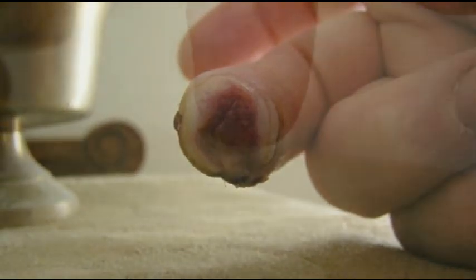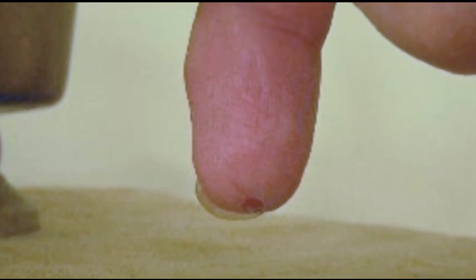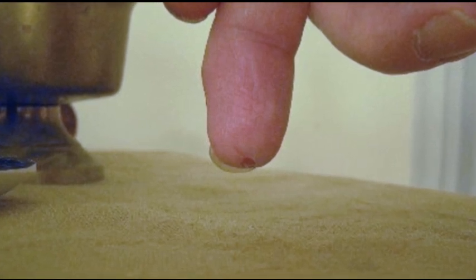Similarly, we've treated soldiers that have returned from the wars in Afghanistan and Iraq and have lost many of their fingers, with this same matrix material, and shown that we can cause approximately one centimeter or half an inch of length on the end of whatever is amputated from their hands. This makes a tremendous difference in their life.